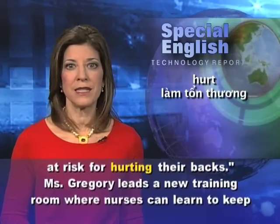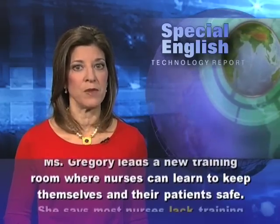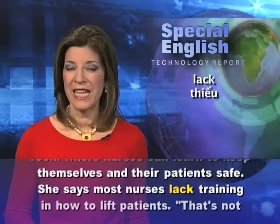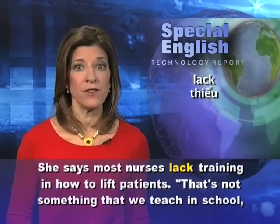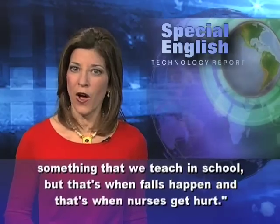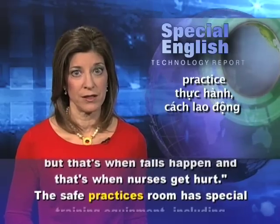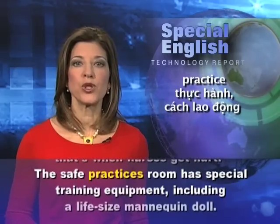Ms. Gregory leads a new training room where nurses can learn to keep themselves and their patients safe. She says most nurses lack training in how to lift patients. That's not something that we teach in school, but that's when falls happen, and that's when nurses get hurt.